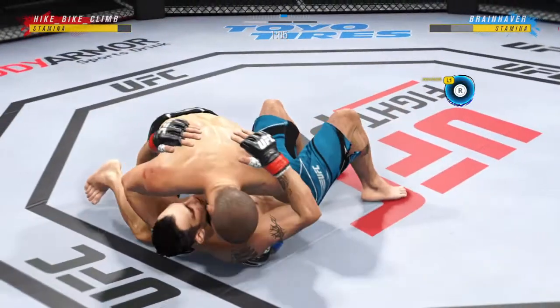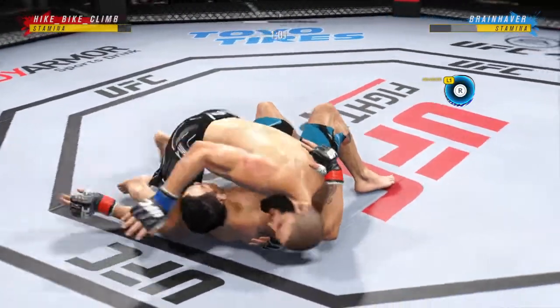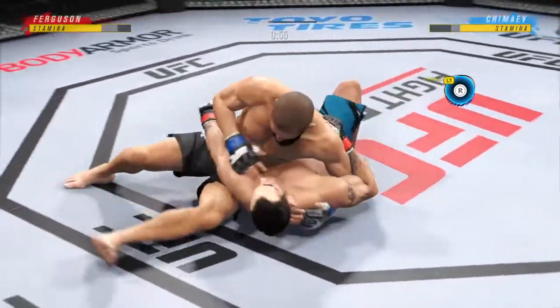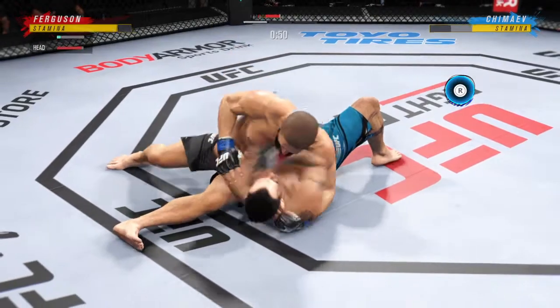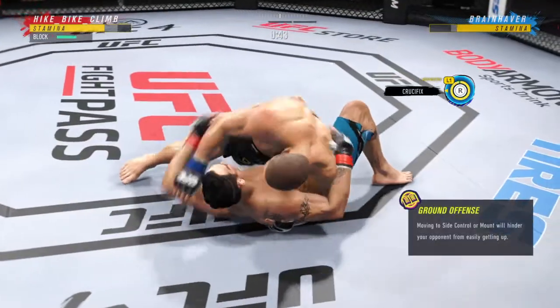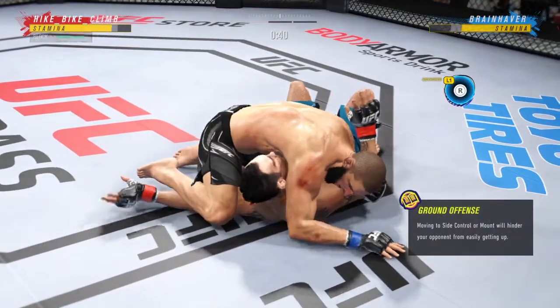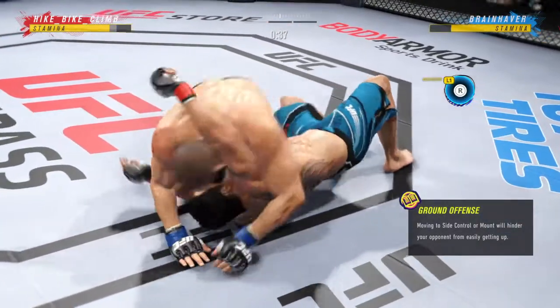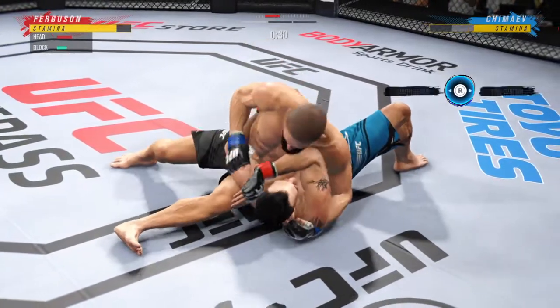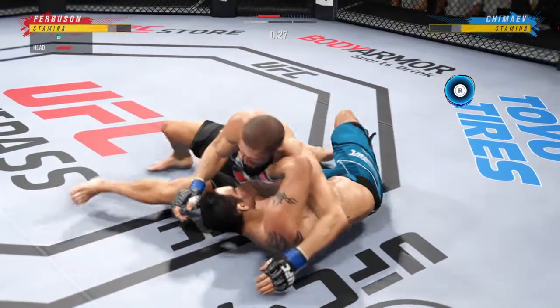Let's see what he can do. There are few things more fun to watch in mixed martial arts than these type of transitions and scrambles on the ground. High-level grappling can really be entertaining. A lot of top pressure being applied here. Good movement by him, transitioning very well on the ground — step for step, he's staying with his opponent in every transition.